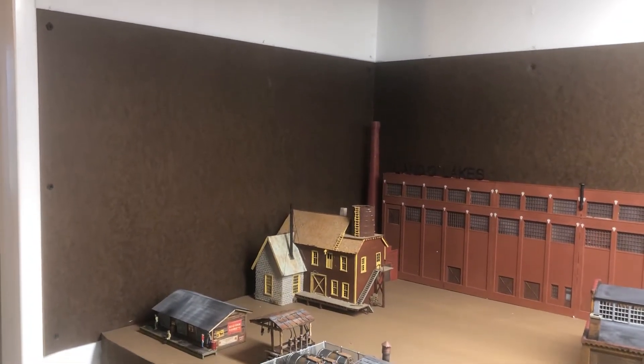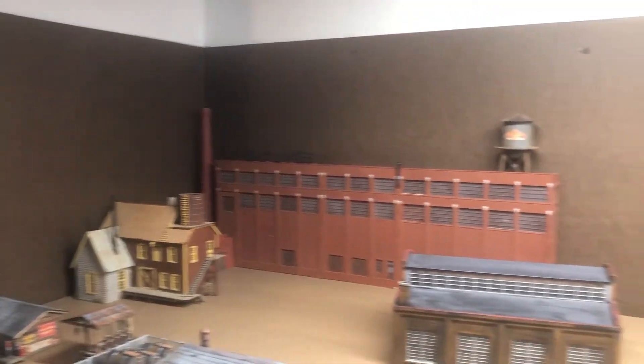Actually screwed, not glued. The backdrops from Trackside Scenery are on order.